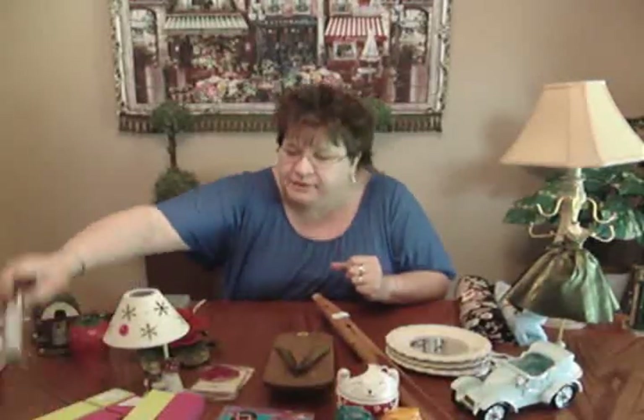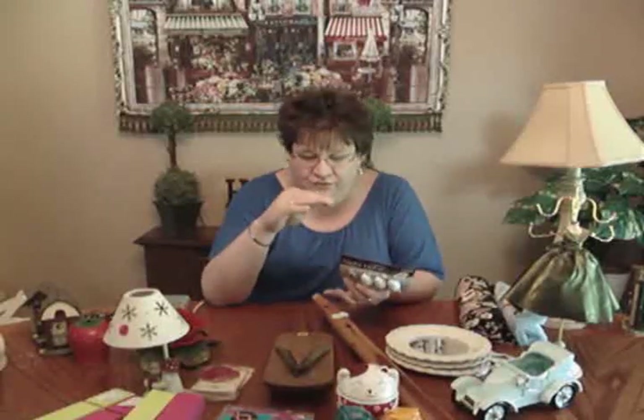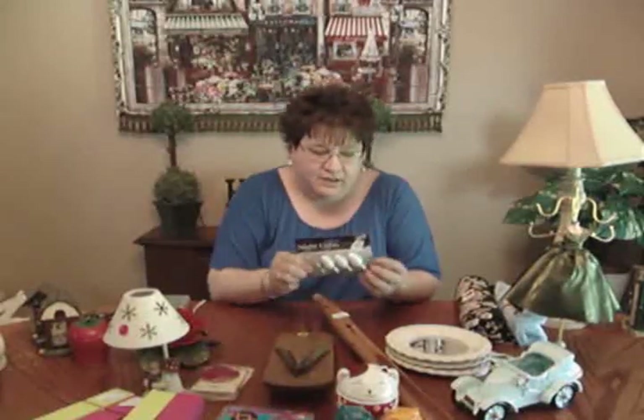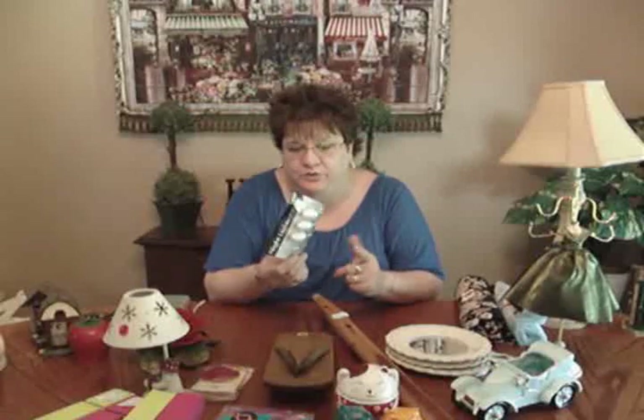Now for today's garage saling — something I always pick up when I see them: nightlight bulbs. These had four in the pack and were a quarter, brand new still in the container. I already used one because I'm always buying things that light up. I've sold little lighthouses and seasonal houses with snow on the roof, and I always need these small bulbs for them.